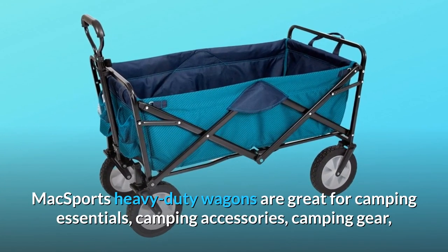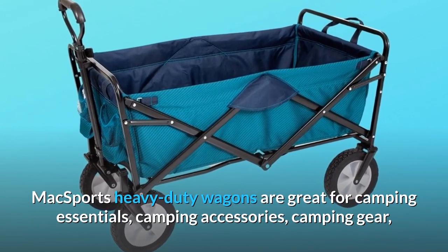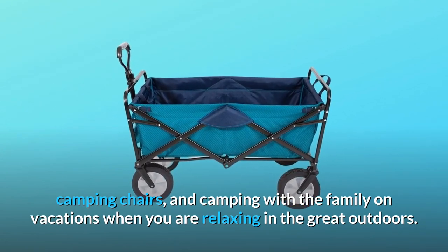Max Sports heavy-duty wagons are great for camping essentials, camping accessories, camping gear, camping chairs, and camping with the family on vacations when you are relaxing in the great outdoors.